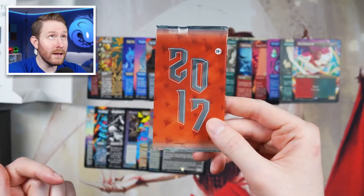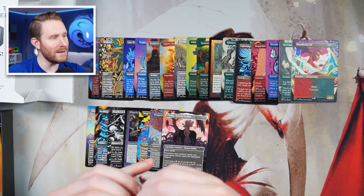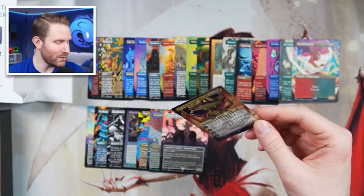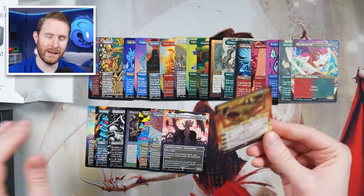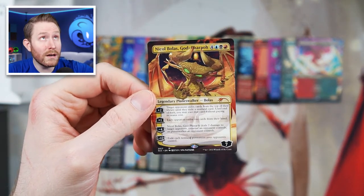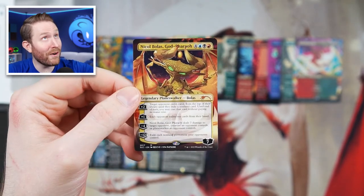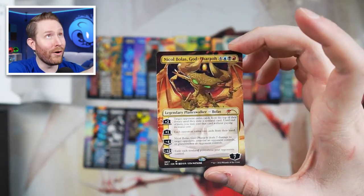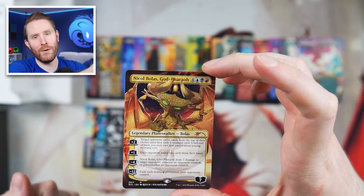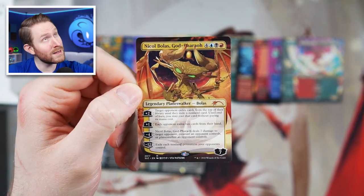We're getting close to the end — 2017. If you're enjoying the video, make sure you hit that like and subscribe button for more content. We have the ET-looking Nicol Bolas — not in foil, unfortunately, but still really cool artwork. I love full art treatments like this where it extends all the way down. Unlike the extended art ones that just kind of fades to black — I love the full art ones like this.